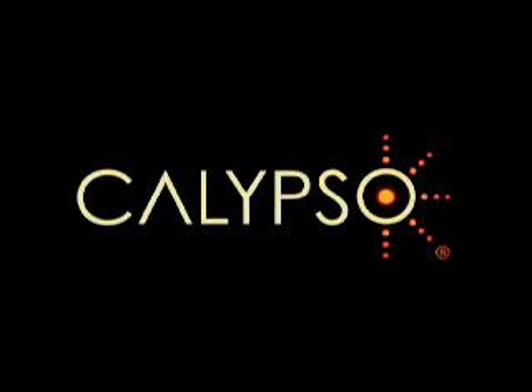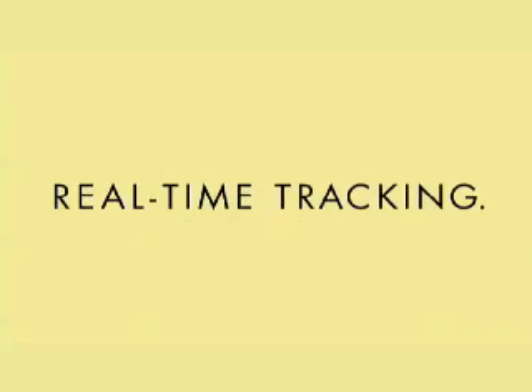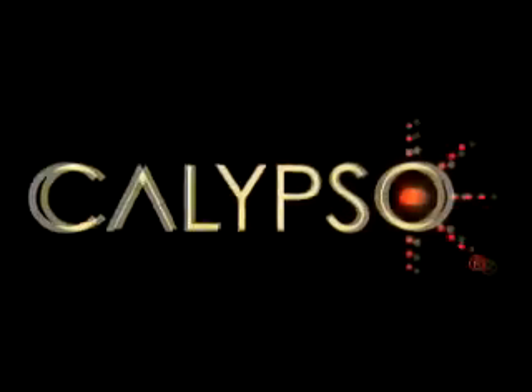For more information, please contact a Calypso representative. Accurate. Precise. Real-time tracking. Hit the target, not what's next to it. Calypso.